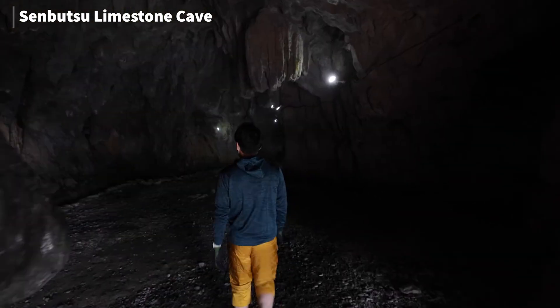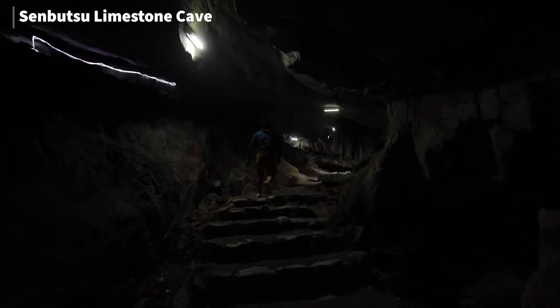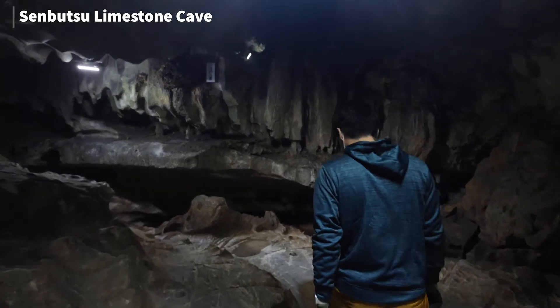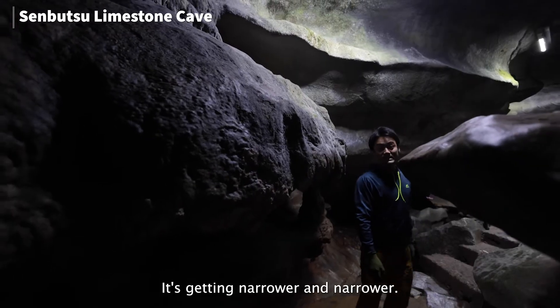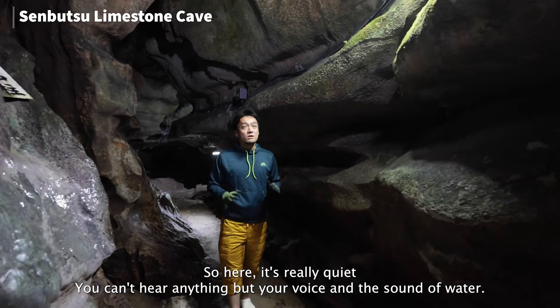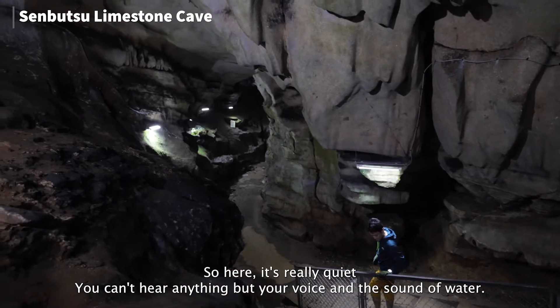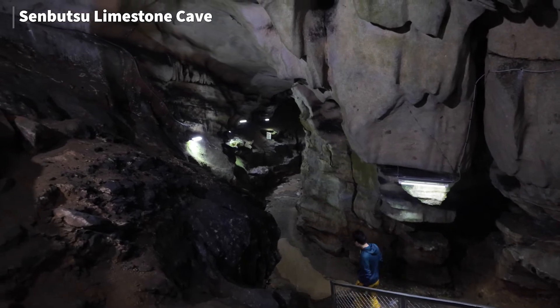Wow, that's amazing! It's getting narrower and narrower. It's really quiet in here — you can't hear anything but your voice and the sound of water. It's really nice.